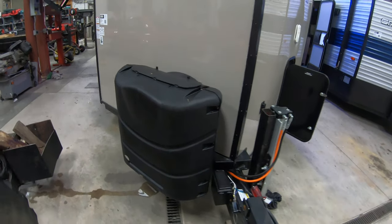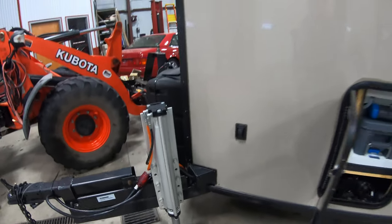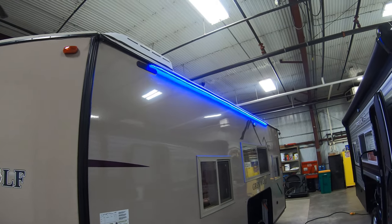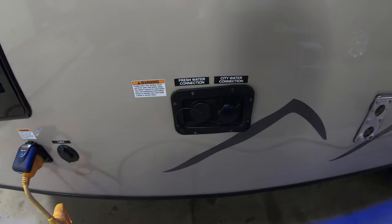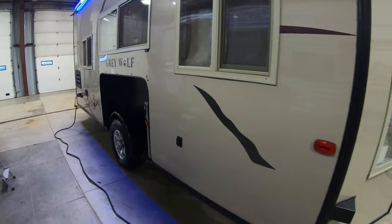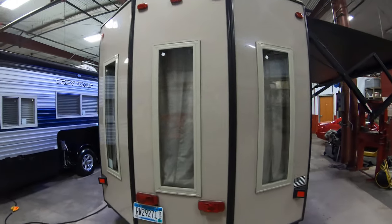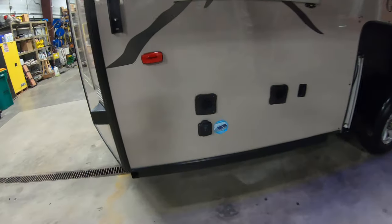Up front you've got two 30-pound propane tanks with a cover. This does have the hydraulic lift system — here's the front hydraulic and you've got one on each side, push-button. Cassette toilet, there's your sewer dump, nice blue LED light on the off-door side, it's your power cord plug-in, fresh water and city water connection, all fiberglass exterior, nice bay window in the back, electric awning with LED light, and it's prepped for a solar panel.